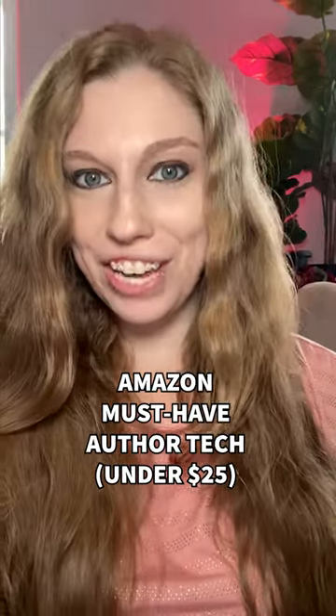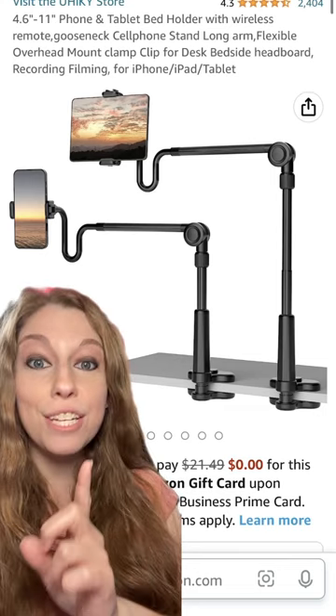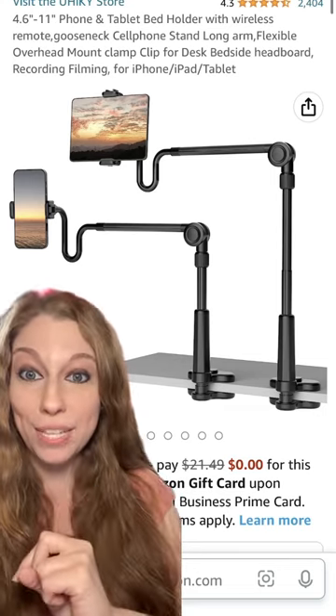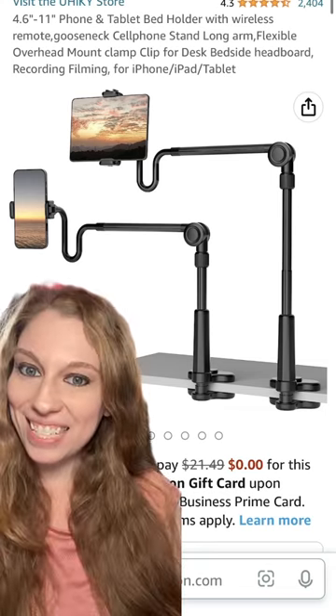Amazon must-haves for authors: technology under $25. This phone mount clamps to your desk, and you can take it on the go. This is fantastic for taking book imagery. It allows you to bend it at different angles — there's a gooseneck component to it. So this is fantastic for your flat lays or for filming at your desk.